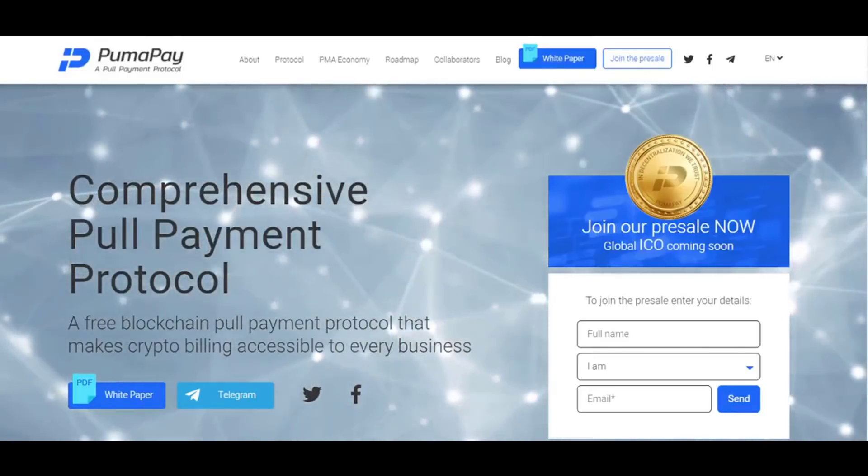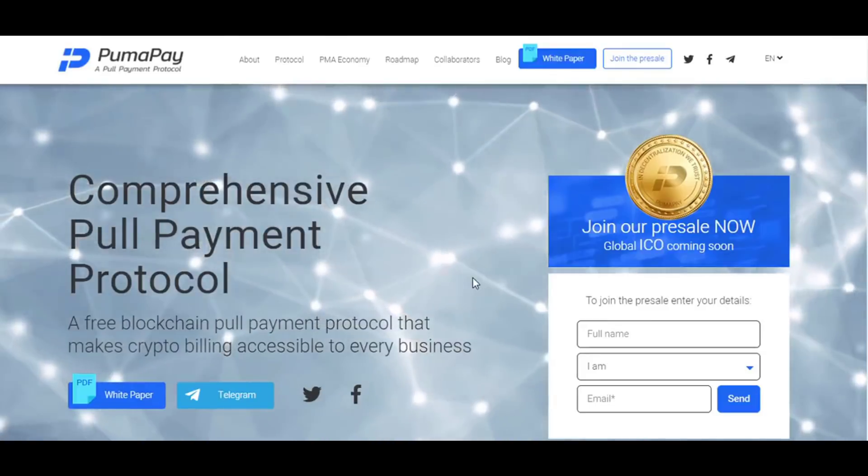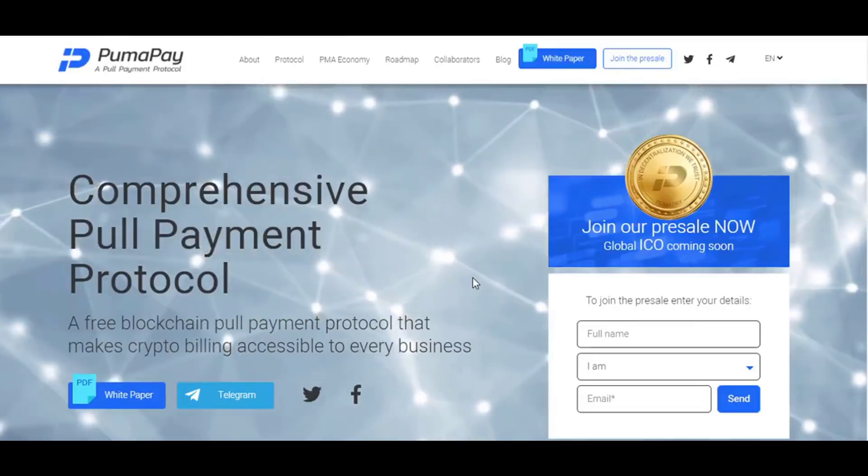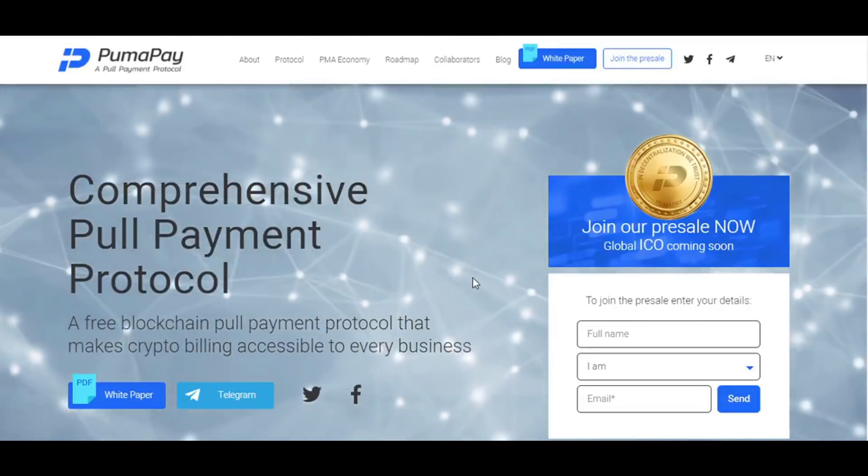Hello ladies and gentlemen. Today I will give you very brief information about one of the very brilliant and profitable projects, PumaPay. I will also give you very brief information about this webpage.